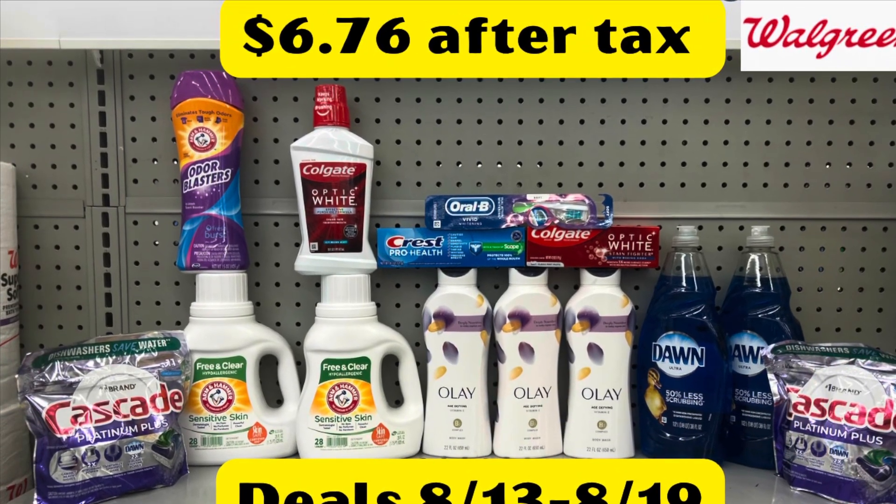Couponing with Tisa. Hey everybody, happy Sunday to you all. Welcome back to my channel. It is again Sunday, so I am bringing you the deals that are happening this week at Walgreens.